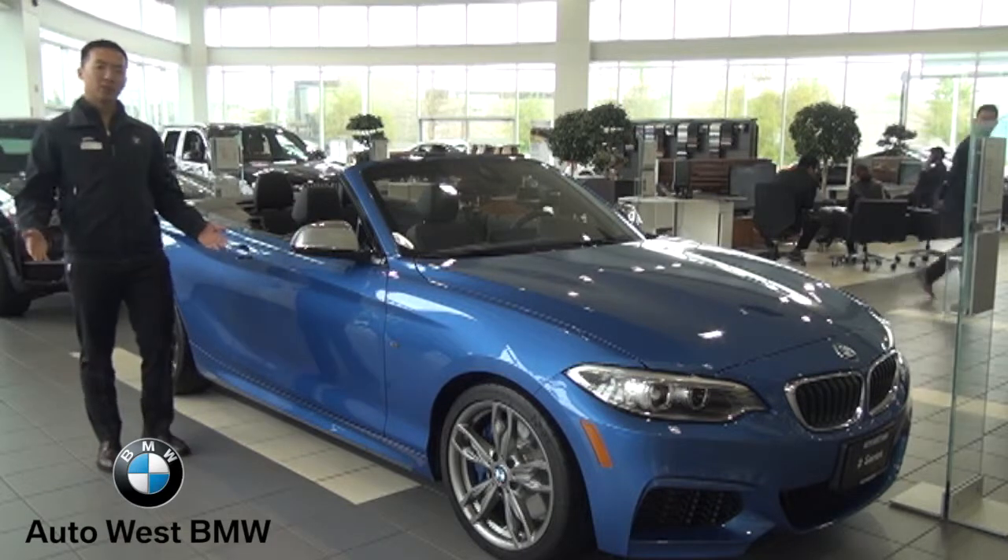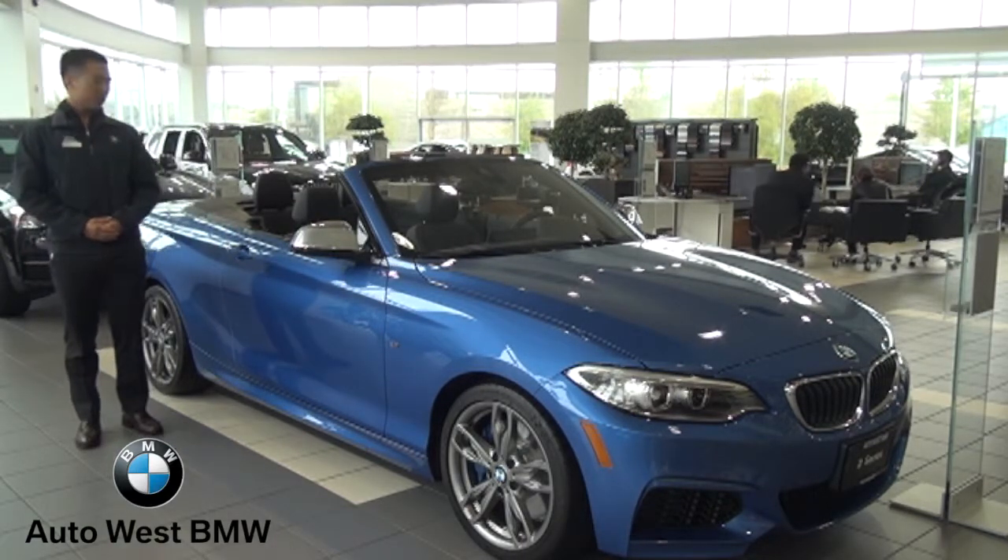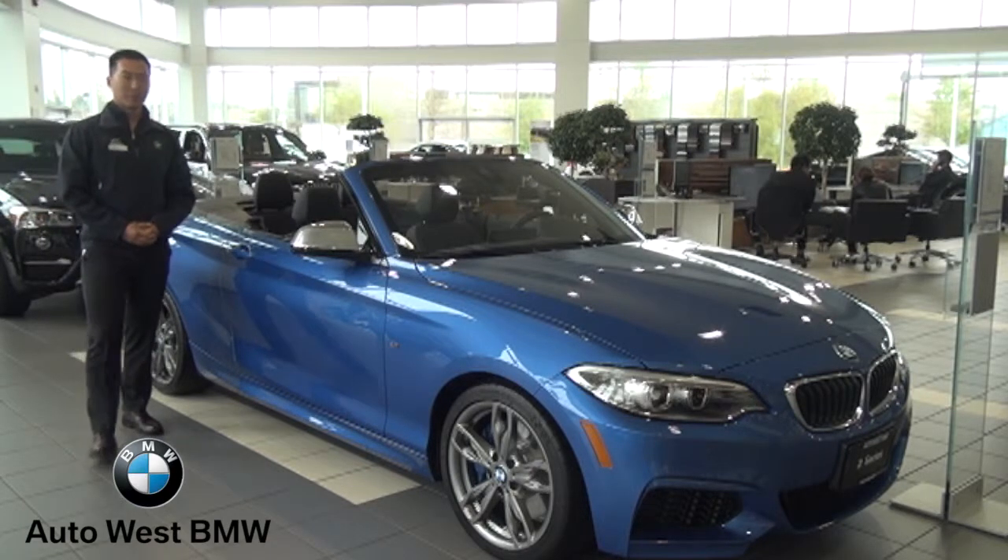Hi everyone, my name is Michael Yao. I'm the product genius here at AutoWest BMW. Today I want to talk to you about this beautiful M235 Cabriolet.